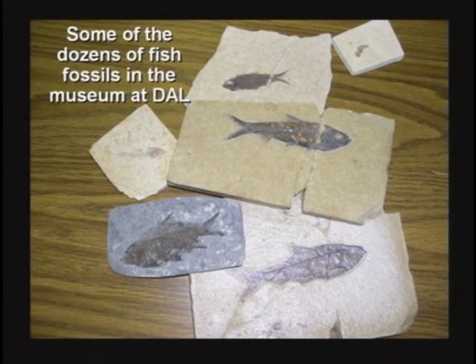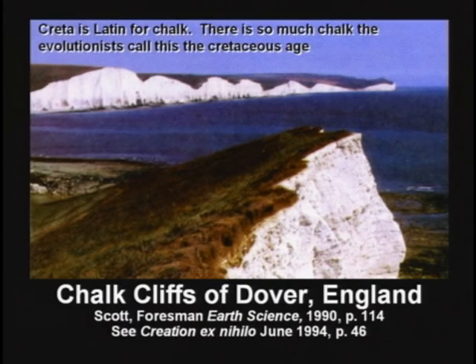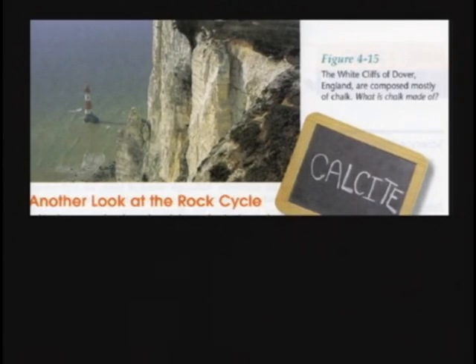Fossil fish are found by the trillions. The chalk cliffs of England and Dover are found this way. Chalk — from the Latin word cretia, which means chalk — 300 feet thick. There was a catastrophe that formed all of this.